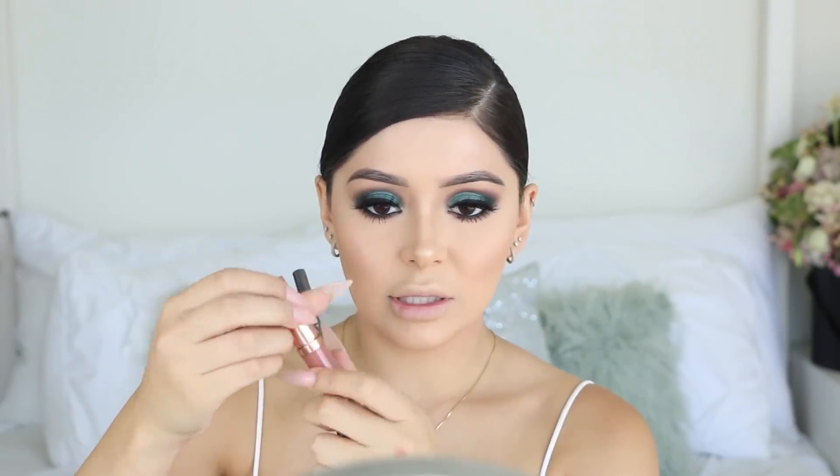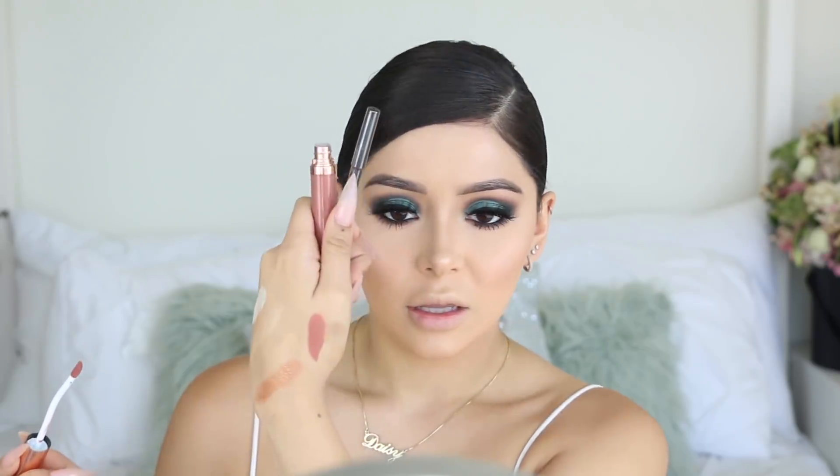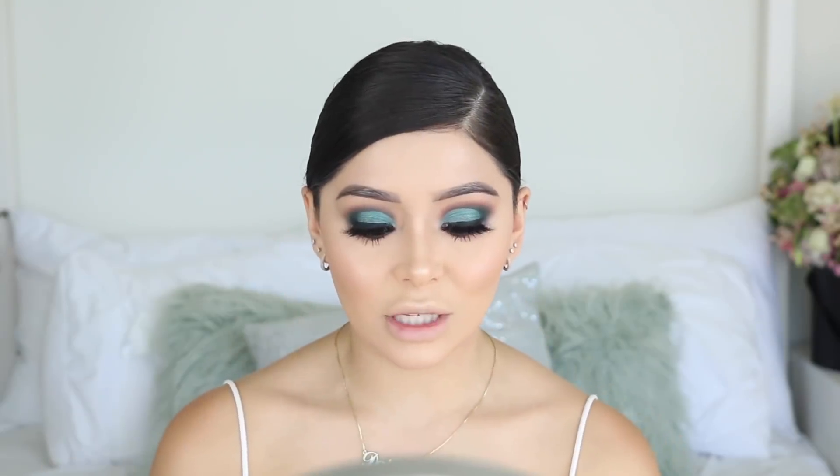Moving on to lips - I picked up the Retro Luxe Matte Lip Kits, which remind me of the bootleg version of the Kylie Lip Kits. They do come with a lip liner and liquid lipstick. One shade is Bow Down - it looks like a really dark pink. The applicator wand is a bit odd. The other shade is Peach Charming, but it's not like what it looked like in the store - it's straight up pink.